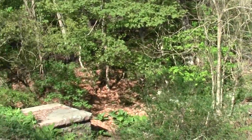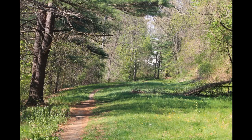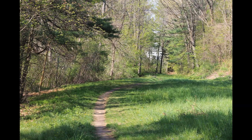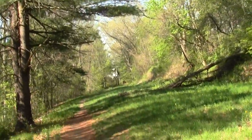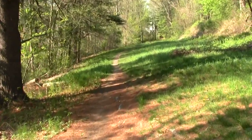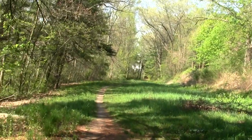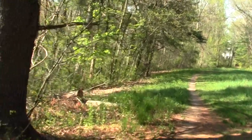Suburbia with woods. Interesting blow-down mess — took a bunch of vines with it.